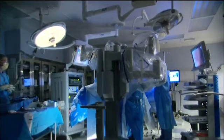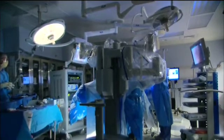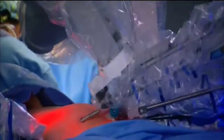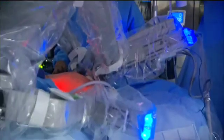At Bloomington Hospital the system is currently used for gynecologic and urologic surgeries. But worldwide, Intuitive Surgical has 1,200 systems in place performing hundreds of thousands of procedures, including specialties such as cardiac, urology, gynecology, pediatrics, and general laparoscopic surgery.